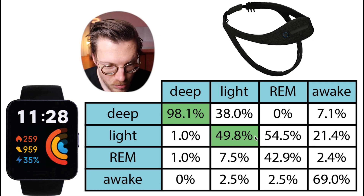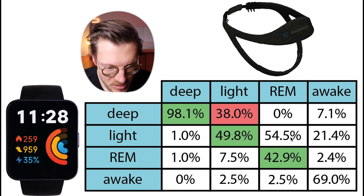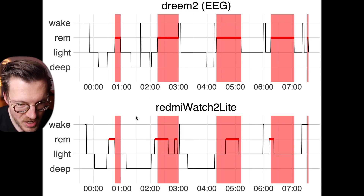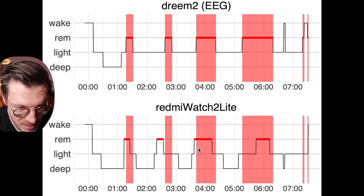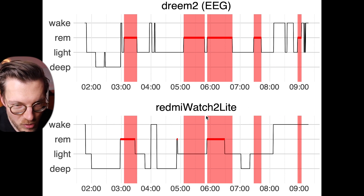About half of the light sleep was correctly detected as light sleep, but a lot was detected as deep sleep, reflecting the extra deep sleep seen across individual nights. REM sleep detection is not great, with less than half correctly predicted — REM was often confused with light sleep. However, the positioning of REM segments across the night is quite okay, with all four REM segments on the first night detected to some degree and rough agreement on the second night. The third night was more off, with noticeably more missing REM sleep.